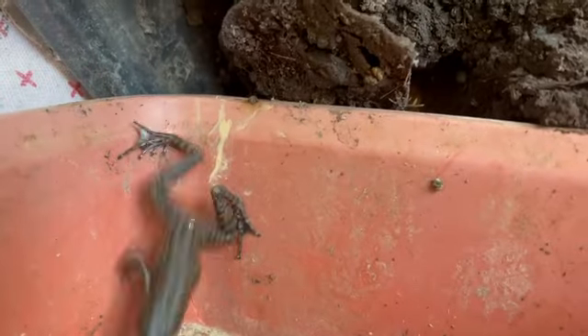Oh, there's a frog! That's what I love about organic — it's nature.